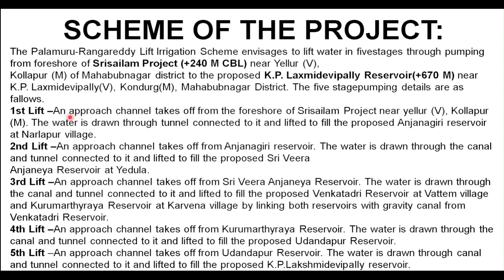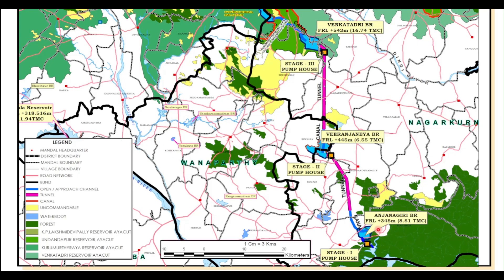Here is the diagram showing the scheme of the project. The first balancing reservoir is Anjanagiri balancing reservoir, where Stage 1 pump house pumps the water in. From here it reaches the Miranjanaya balancing reservoir, which has a capacity of 6.55 TMC, through Stage 2 pump house. From Miranjanaya it will reach the Venkatadri balancing reservoir, which has a capacity of 16.74 TMC, through Stage 3 pump.